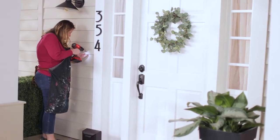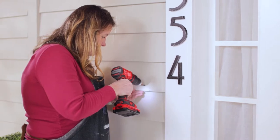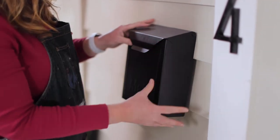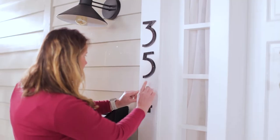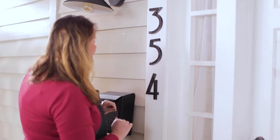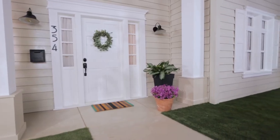Tip two: update or paint anything metal. Replace or repaint hardware on your door — a quick coat of spray paint on your door handles and even the mailbox is quick and easy. This way everything matches and looks brand new. Your house number should be neat and legible from the street, so give them a quick coat of spray paint too.